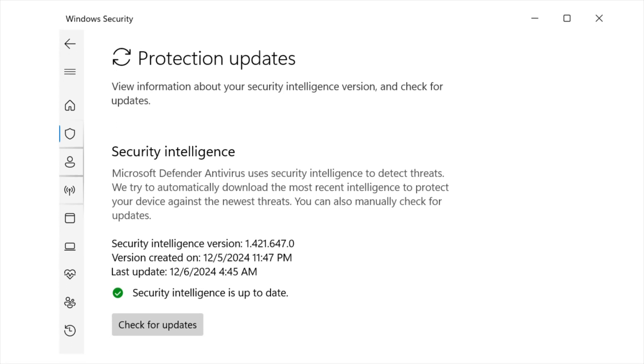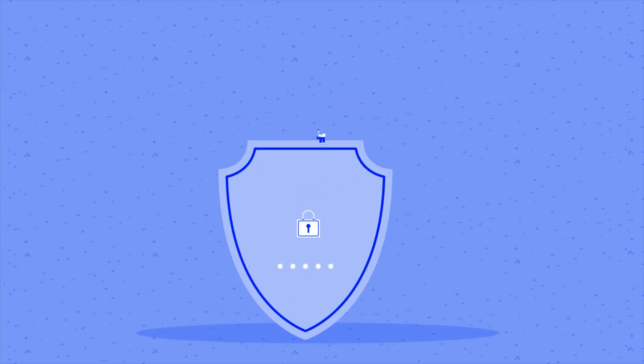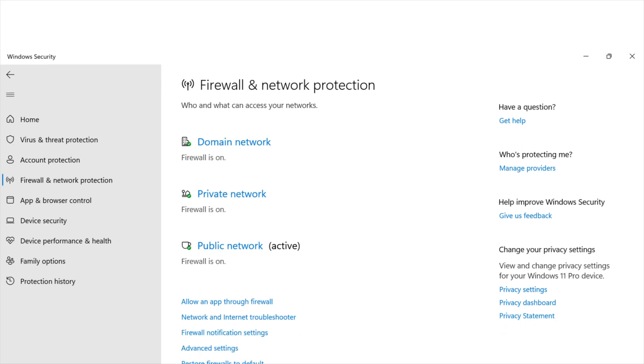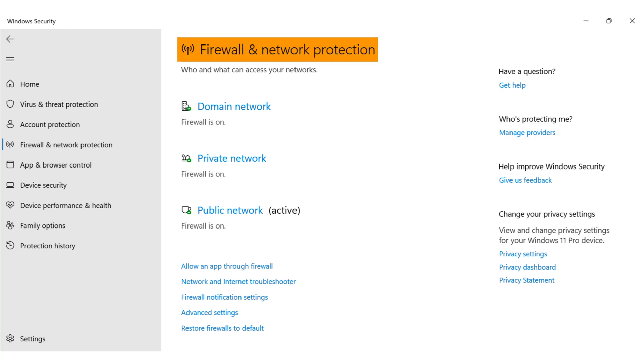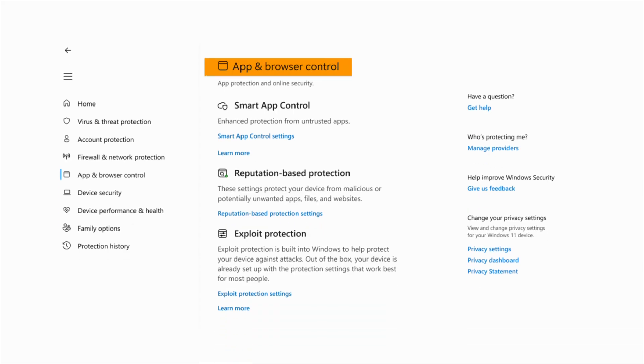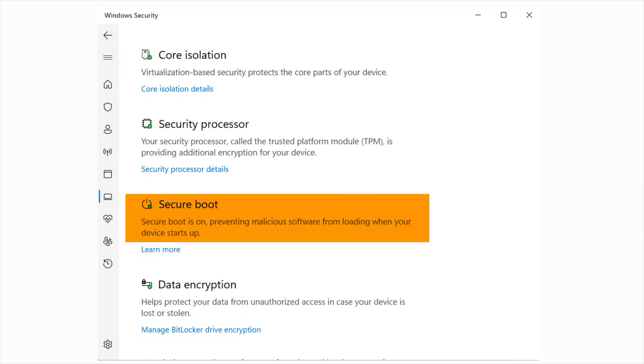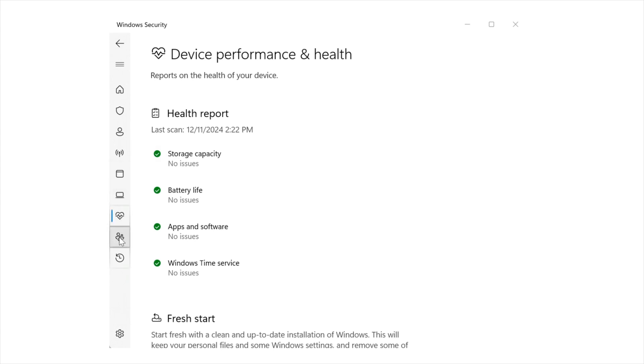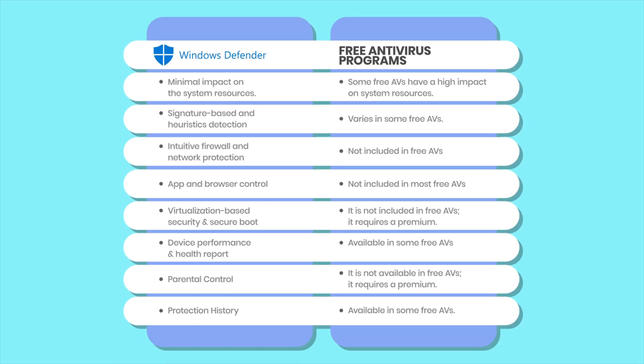Windows Defender also benefits from regular security updates, ensuring protection against the latest risks. However, for maximum security, pairing it with additional protective measures is still a smart choice. Besides virus and threat protection, it provides firewall and network protection — it is the most intuitive firewall for non-tech users with well-defined network protection types, a feature that doesn't come with free AVs. It also includes app and browser control for added protection and online security, plus virtualization-based security and secure boot, preventing malicious software from loading during system startup. Other features worth mentioning include device performance and health reports, parental control, and protection history. Many of these features are unavailable in some free antivirus programs, making Windows Defender a solid choice for free antivirus software.